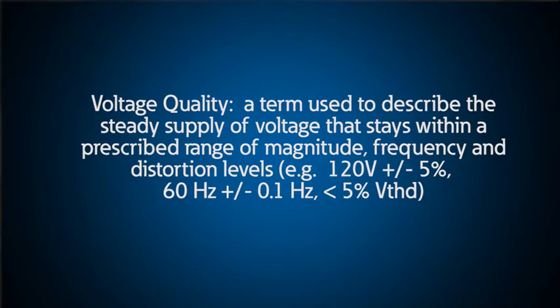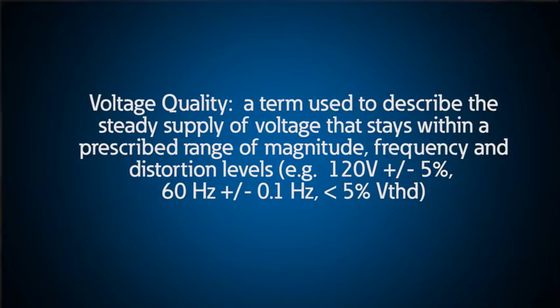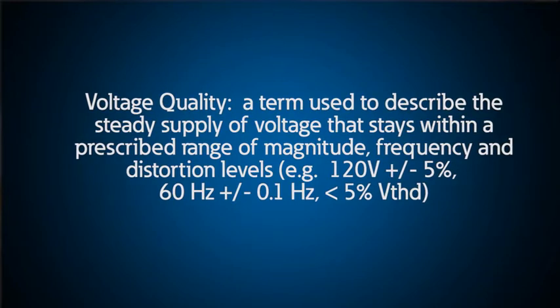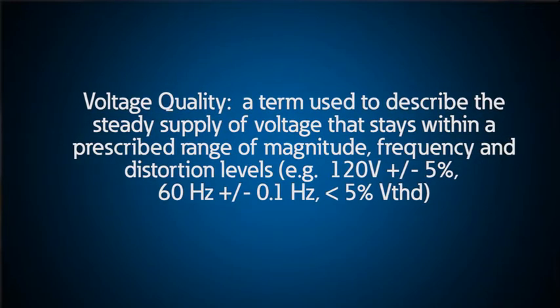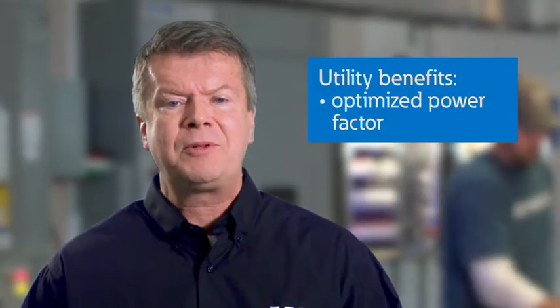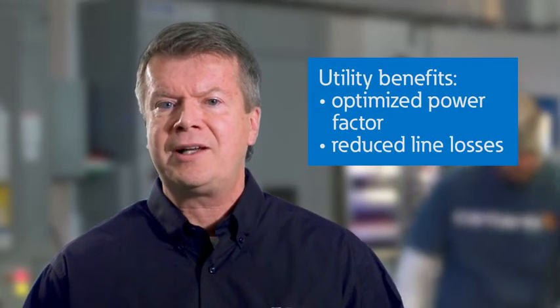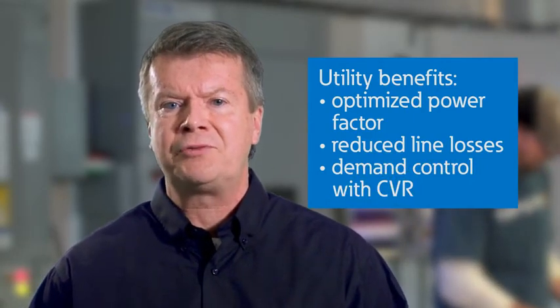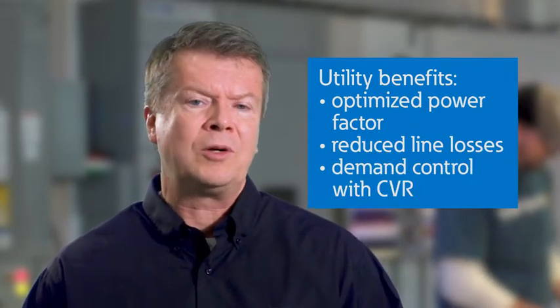Utilities use integrated volt-var compensation, or IVVC, to optimize the voltage quality and maintain a flat voltage profile. The benefit for the customer or end user is a much more stable voltage for their loads. Benefits for the utility include optimized power factor, reduced line losses, and demand control with a program called Conservation Voltage Reduction, or CVR, where required.